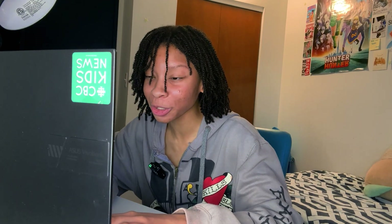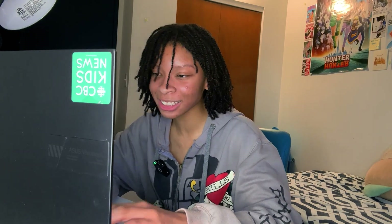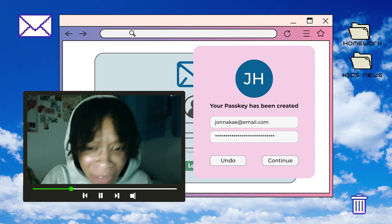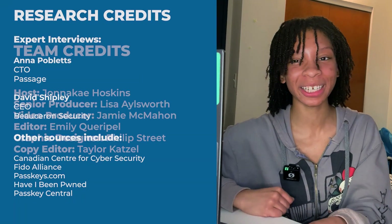Well, guess what? I just created my own passkey, which means I can say goodbye to you. That's it for KN Explains. For CBC Kids News, I'm Jana K. Hoskins.